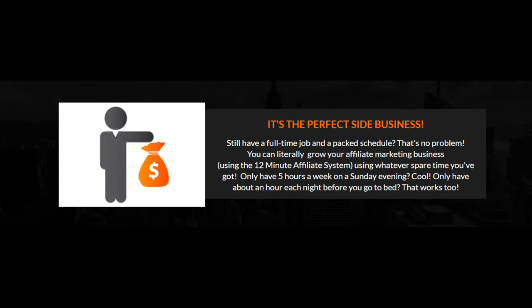Still have a full-time job and a packed schedule? That's no problem. You can literally grow your affiliate marketing business using the 12-minute affiliate system using whatever spare time you've got. Only have five hours a week on a Sunday evening? Cool. Only have about an hour each night before you go to bed? That works too.